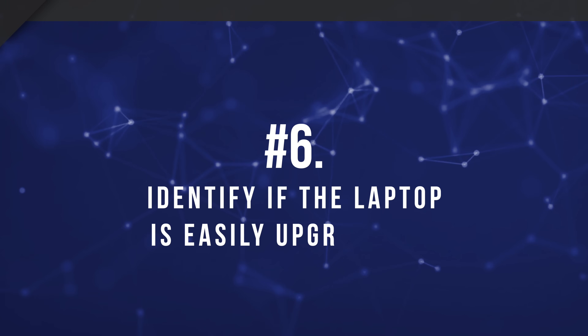Number six: identify if the laptop is easily upgradable. A lot of modern laptops have soldered-on RAM and hard drives or SSDs that aren't easily accessible. If you're looking for a laptop you want to keep for at least a few years, make sure you can update it with new parts if it starts to slow down. Also look for whether the battery is easily replaceable — if the laptop is more than a couple of years old, it won't have the battery capacity it used to, and it's nice to know you can replace it.